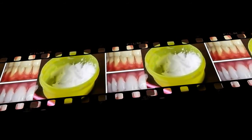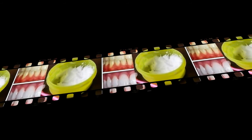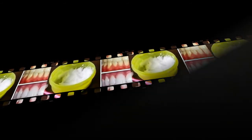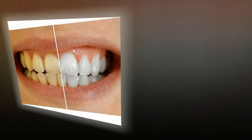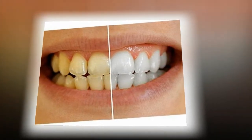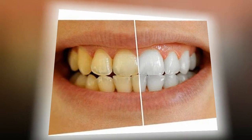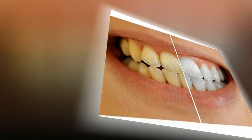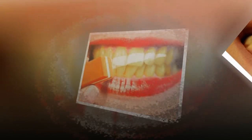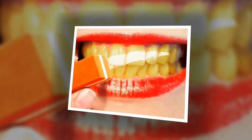Other methods that are not proven: there are a few other natural teeth whitening methods, but no scientific evidence to prove they are effective or safe. These include activated charcoal, which supposedly pulls toxins from the mouth and removes stains; kaolin clay, which proponents claim helps remove stains; and fruit peels — rubbing orange, lemon, or banana peels on your teeth is claimed to make them whiter. No studies have evaluated the effectiveness or safety of these methods.